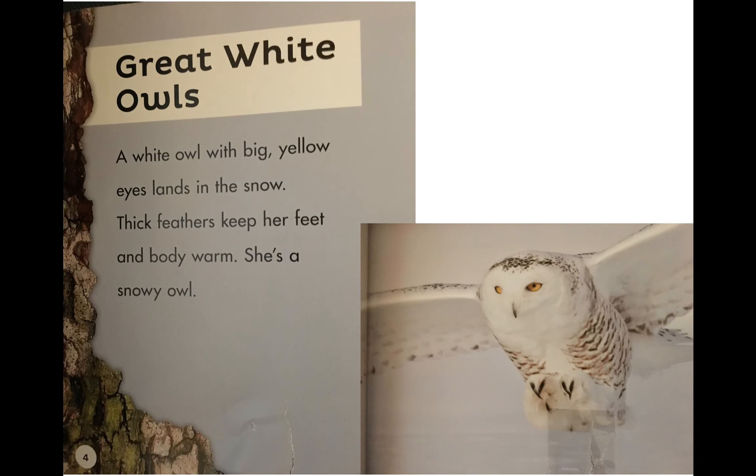All right, let's get started. It says 'great white owls — a white owl with big yellow islands in the snow, thick feathers keep her feet and body warm — she's a snowy owl.' Well, she's beautiful. Looking at her, you can see she could very easily blend in with snow, right? Also, her eyes are yellow — that's an interesting physical trait that this owl has.